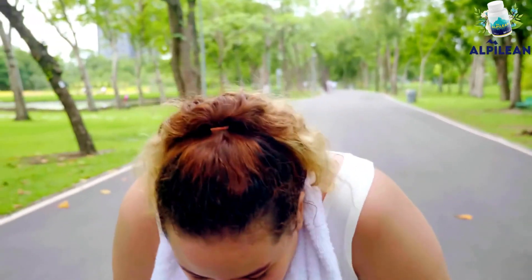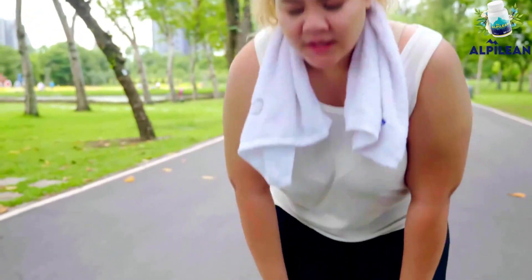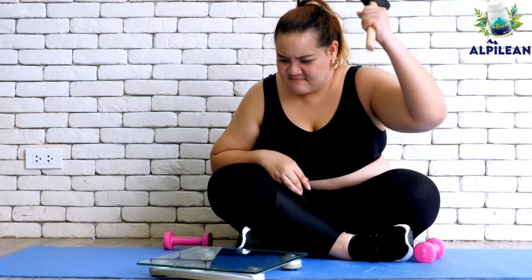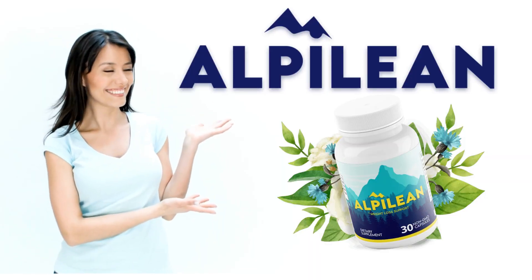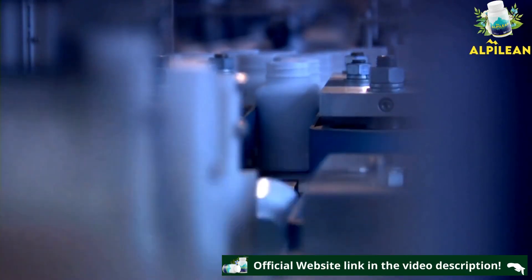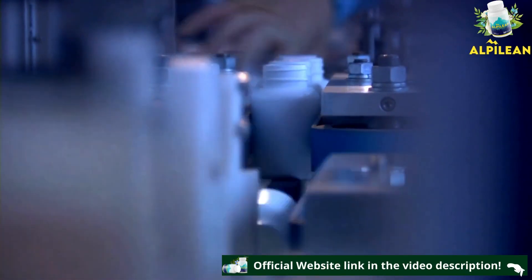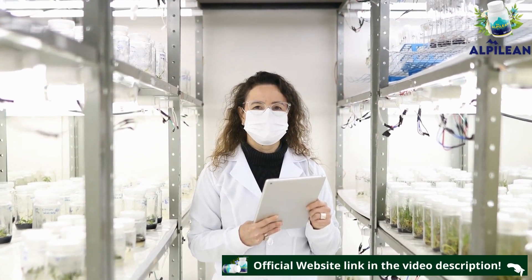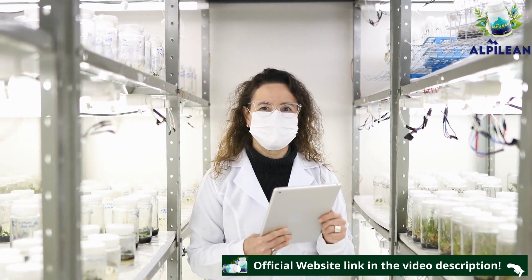Are you struggling to lose weight and frustrated with so many unsuccessful attempts? Stay in this video because I'm going to tell you about Alpilean, and I'm sure I'll be able to help you find a definite solution to your problem. My name is Emma, and today I want to tell you about this supplement created from the results of studies conducted by a team of researchers from Stanford University School of Medicine.